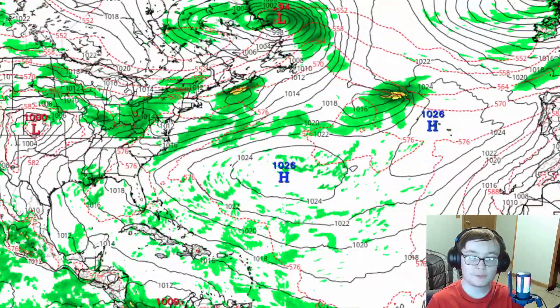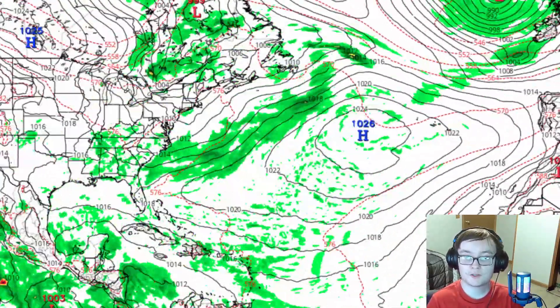TRG here, and in this video we'll be talking about the potential for a tropical cyclone as we go towards the middle portion of next week in the western main development region of the Atlantic, as well as going over the remnants of Tropical Storm Bud in the eastern Pacific. Let's go right on into today's video.